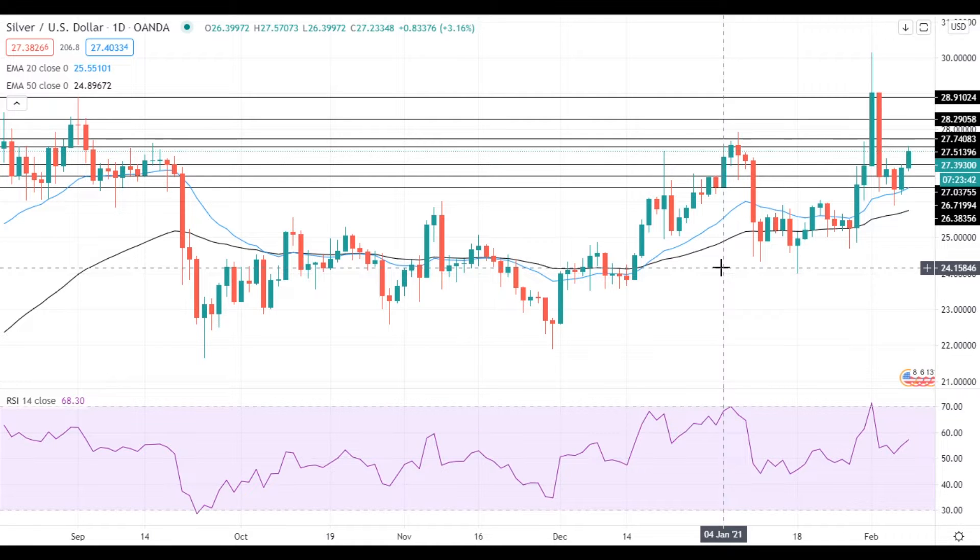Hi, this is Vlad from FX Empire. Silver gained upside momentum at the start of the week and is trying to settle above the resistance at 27.50.